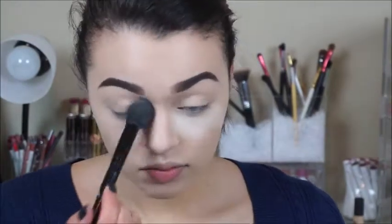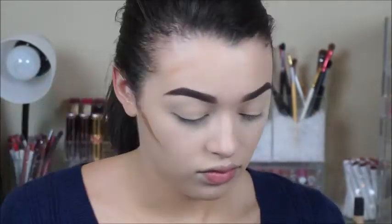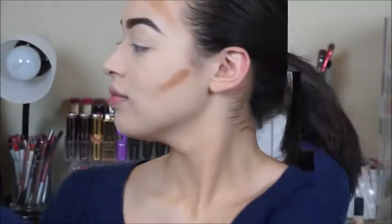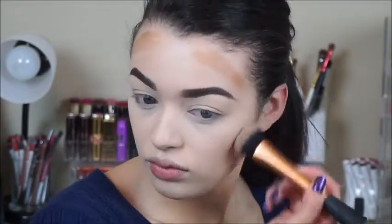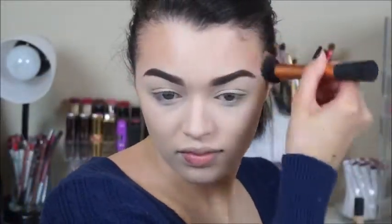I'm going to let that set underneath my eyes and other areas of my face, and then do my brows off camera. Now I'm going to wipe off the excess and go in with my Stellar contour duo — I've been absolutely loving this, it blends like a dream. I'll apply that to the areas I want to contour using my Real Techniques Expert Face brush with MAC Fix+ again to help it blend even more easily.